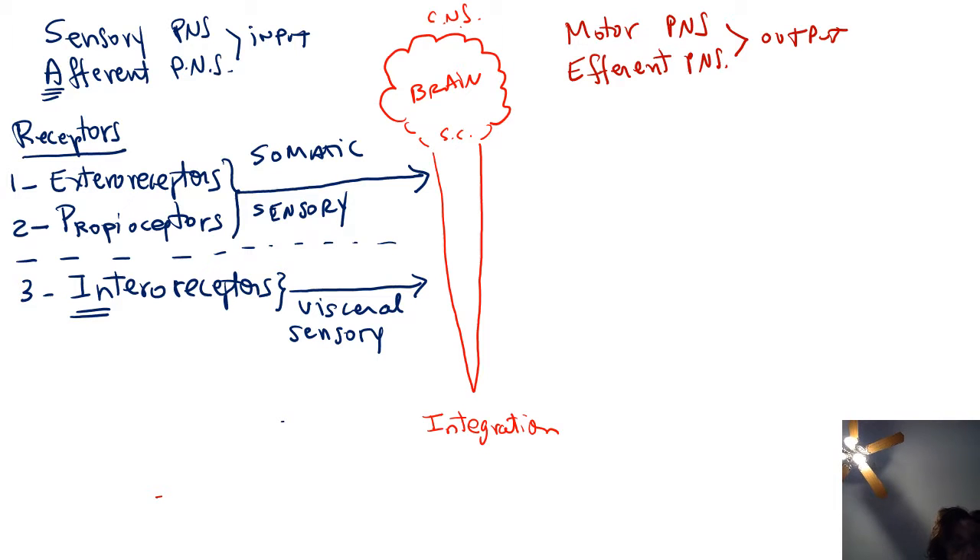We are very much aware of somatic sensory information being sent, whereas we are not aware of the visceral sensory information being sent. On the other hand, the motor or efferent division of the PNS is the output. The information arrives at the central nervous system, is evaluated, and if a response is needed, it will be sent to organs that are not part of the nervous system. These organs are called effectors.